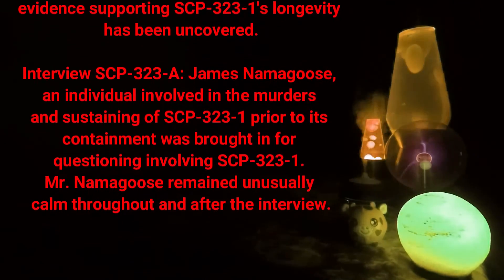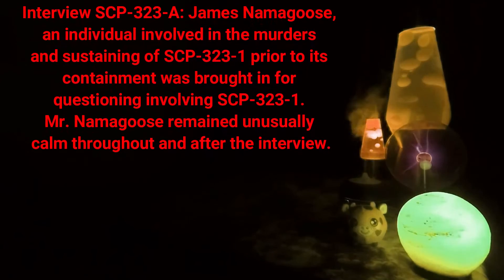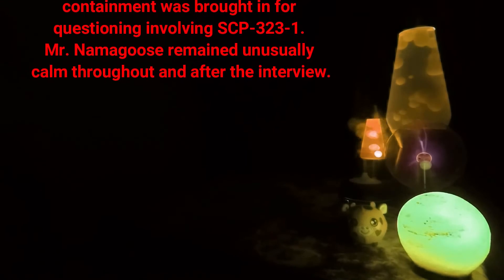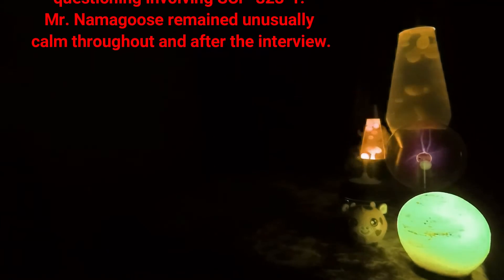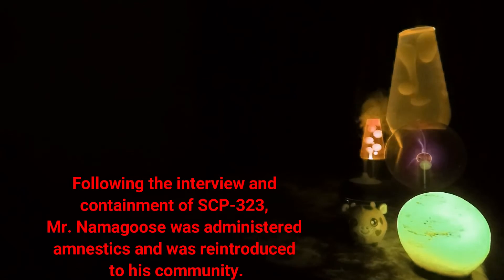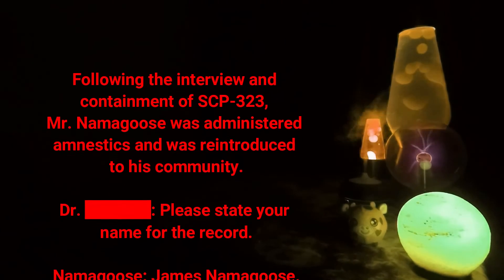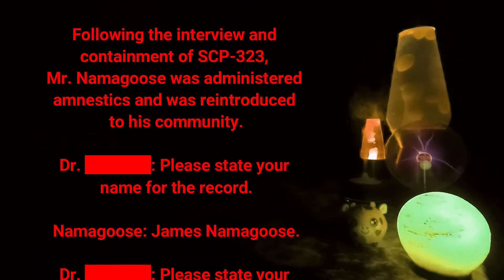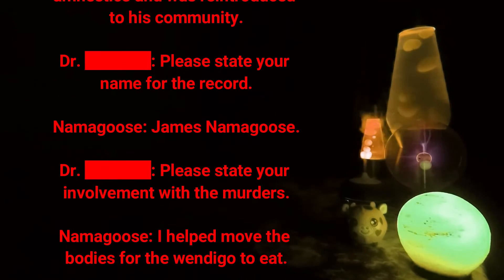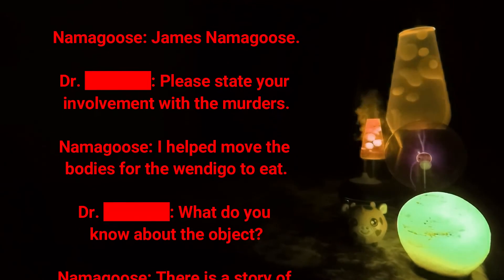Interview SCP-323-A: James Namagus, an individual involved in the murders and sustaining of SCP-323-1 prior to its containment, was brought in for questioning involving SCP-323-1. Mr. Namagus remained unusually calm throughout and after the interview. Following the interview and containment of SCP-323, Mr. Namagus was administered amnestics and was reintroduced to his community. Doctor [DATA EXPUNGED]: Please state your name for the record. Namagus: James Namagus. Doctor [DATA EXPUNGED]: Please state your involvement with the murders.